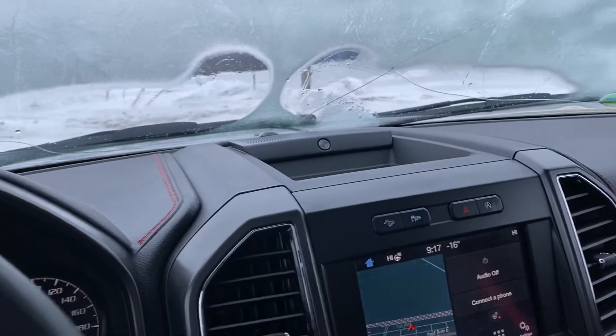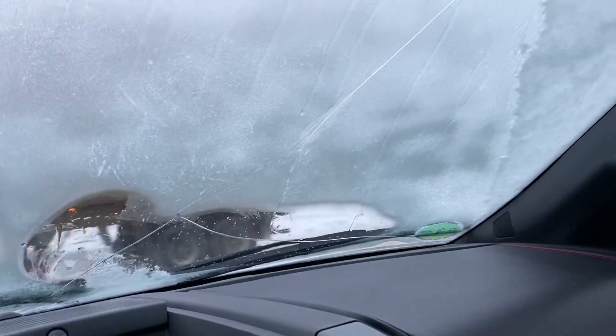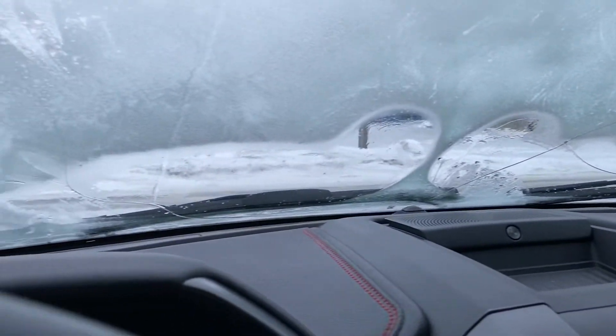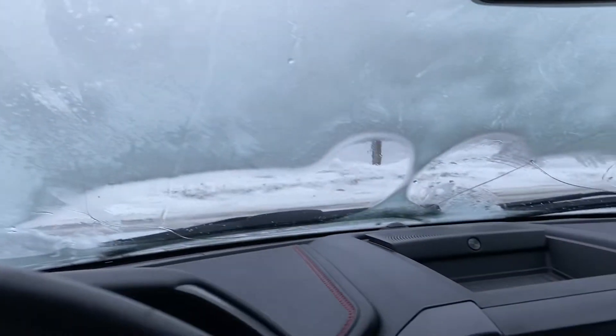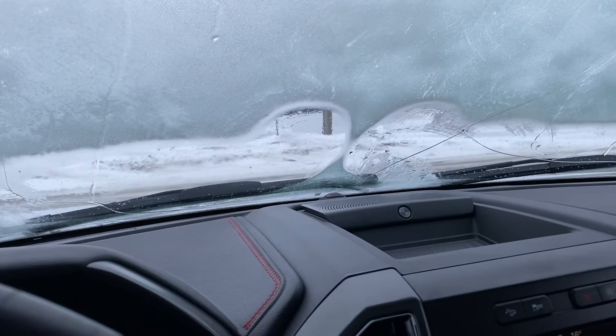Just thawing it out to show you that crack — you can see the crack goes all the way across and up over there. You can see it kind of goes down and all the way across up here. The window's still a little frosted, but it's pretty bad. I'll get Neil to send you a picture or talk to you about it.